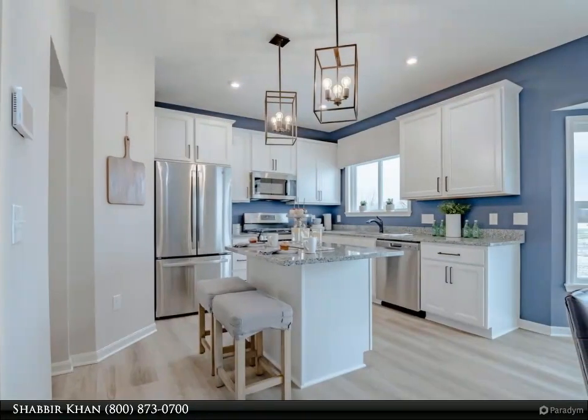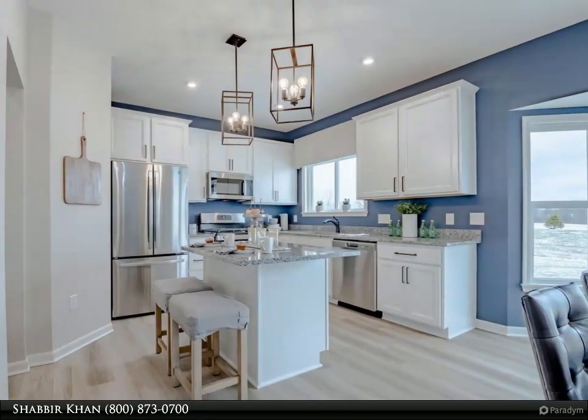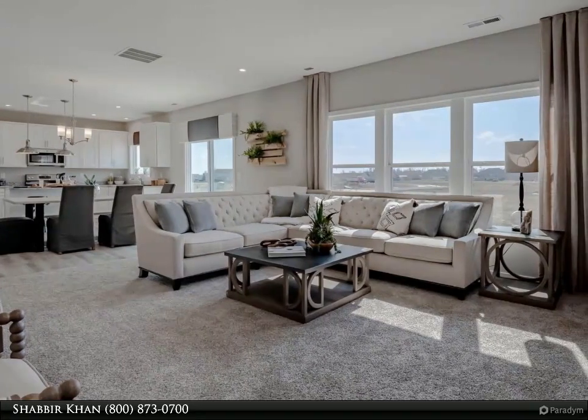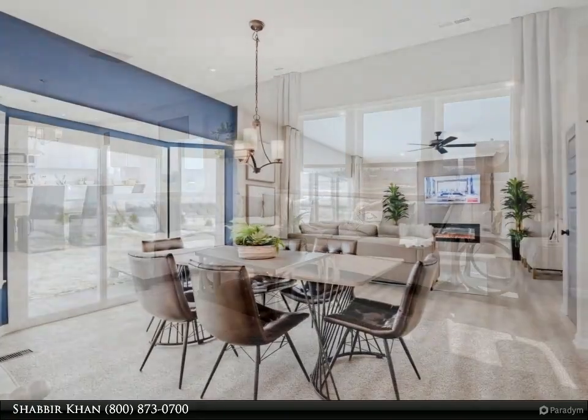The main floor boasts a large open concept kitchen and great room, as well as an attached recreation, study, and dining room. Upstairs you will find four included bedrooms and a loft, along with a second floor laundry room.